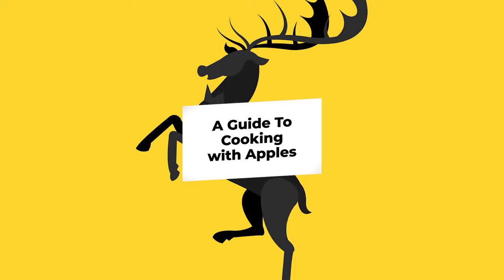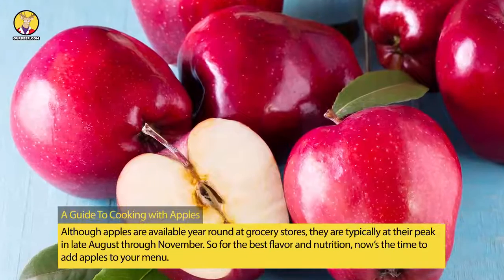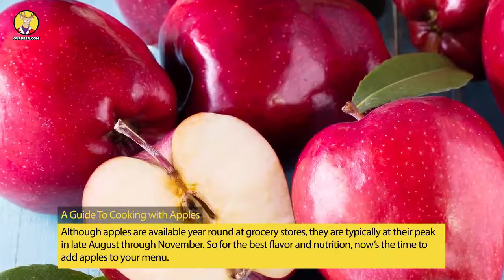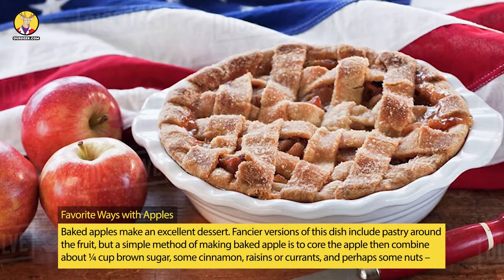A Guide To Cooking With Apples. Although apples are available year-round at grocery stores, they are typically at their peak in late August through November. So for the best flavor and nutrition, now's the time to add apples to your menu.